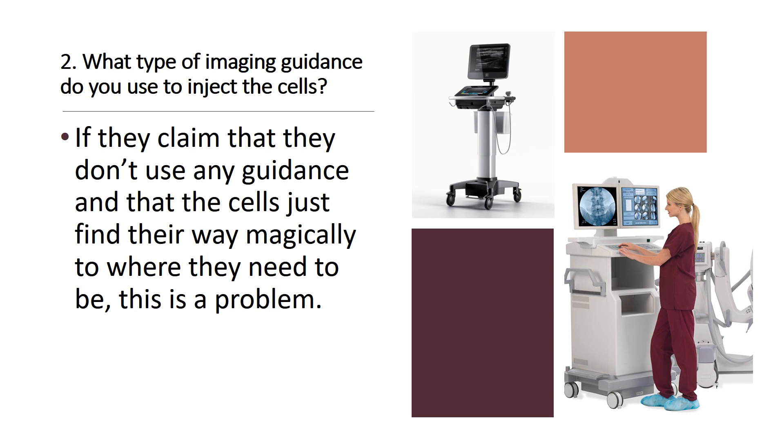Number two: what type of imaging guidance do you use to inject the cells? If they claim that they don't use any guidance and the cells just magically find their way to where they're supposed to go, that's a problem because that's not a credible orthopedic stem cell therapy. A credible orthopedic stem cell therapy uses guidance like ultrasound or fluoroscopy to place the cells exactly where they need to be.